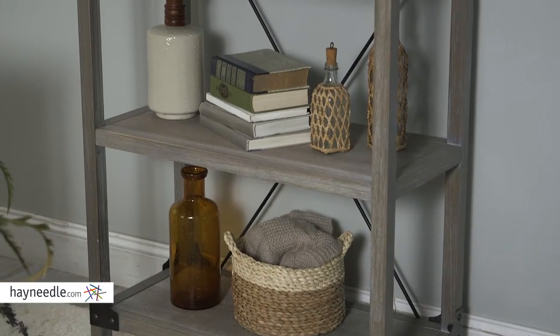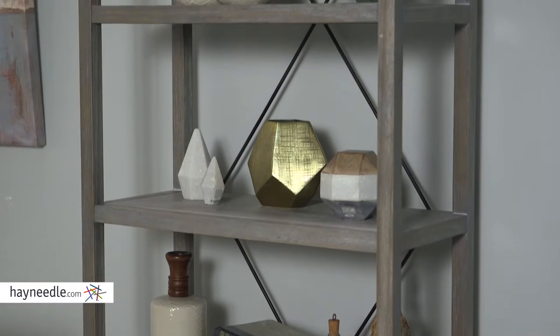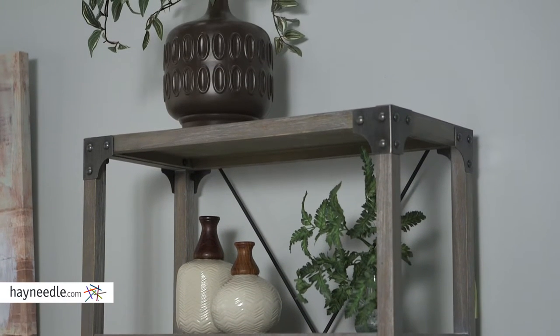This rustic bookcase is made with a durable poplar wood frame with ash veneers. It's finished with a rustic and timeless aged driftwood, while the corners feature hand-finished bronze iron brackets adding to its durability and aesthetic.